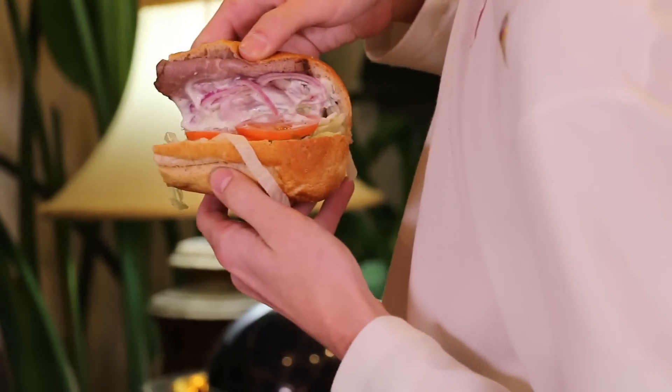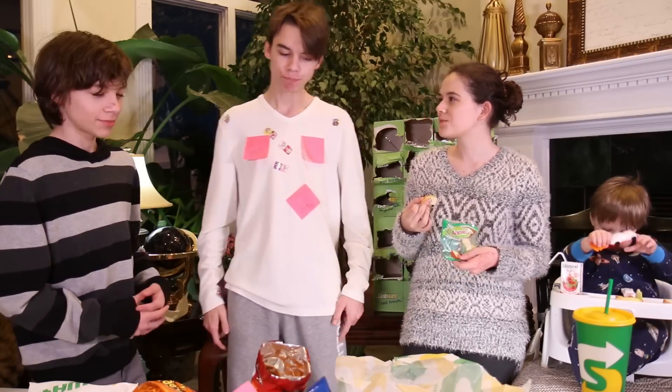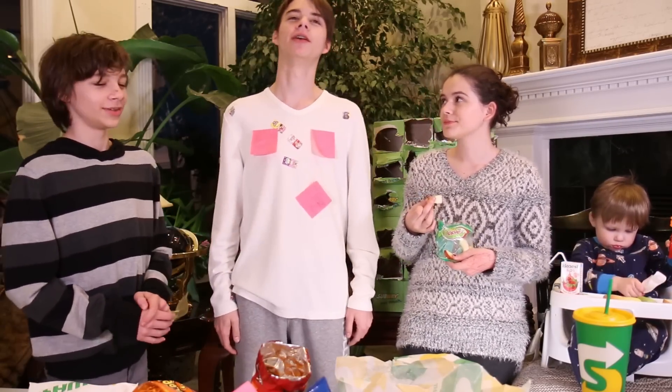You got tomatoes and you got yourself some roast beef. I will now eat it and provide you with my opinion upon this sandwich. How is it? Plain? It's very plain. It's okay.